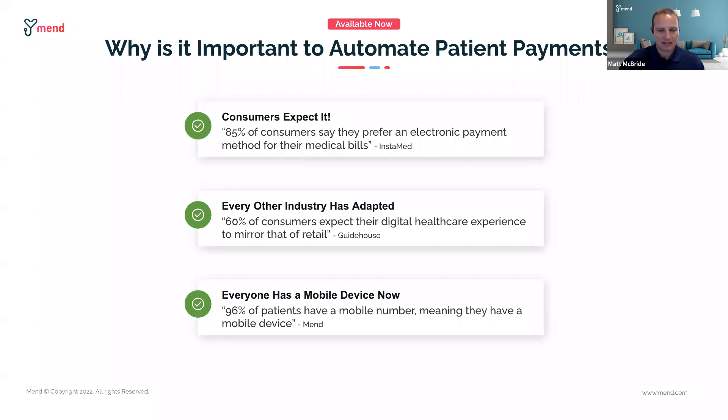We see that 96% of the phone numbers we are given are mobile numbers. The overwhelming majority of people have some mobile device. They have access to the technology, they want to use it — they've experienced it in other industries where it's very easy, convenient, and secure. Patients are wanting to see this, and may even select their healthcare provider based on these conveniences.